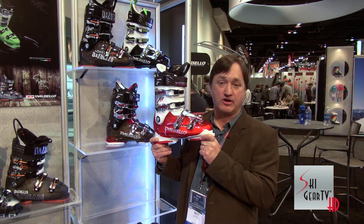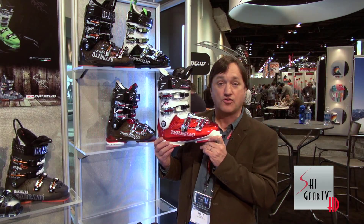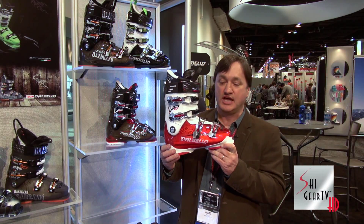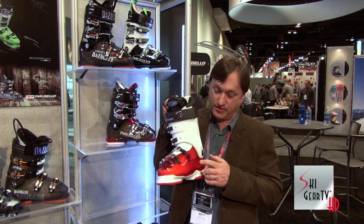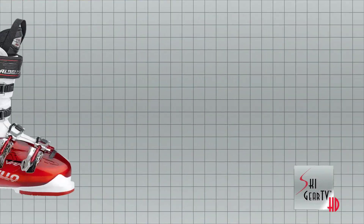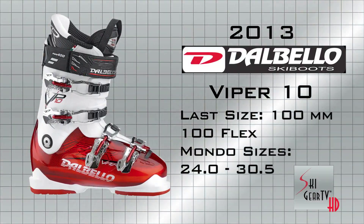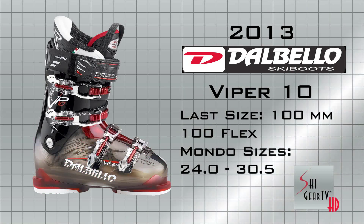It features something we call Contour 4, which is a fitting concept that we developed two years ago on our Scorpion Racing line. It allows the boot to be very close where it needs to be around the foot, but we've created some relief points where people tend to get hot spots. So we've basically done some of the custom boot work for you before you ever put the boot on your foot — an amazingly close and comfortable fit at the same time.